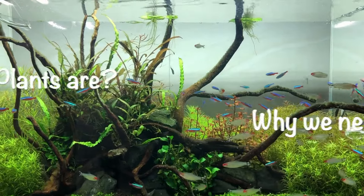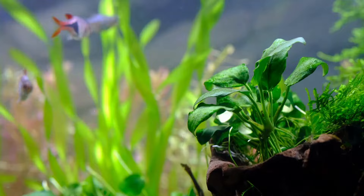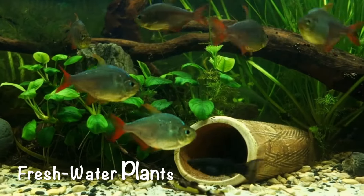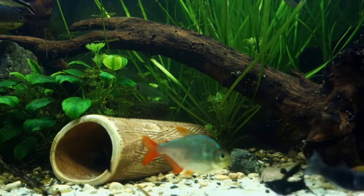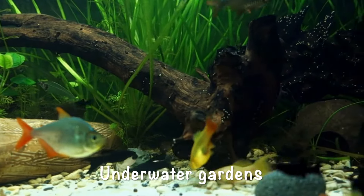Before going to the list of best plants, let's first discuss what aquarium plants are and why we need them. Aquarium plants have adapted to living in aquatic environments — it can be saltwater or freshwater. This video is going to focus on freshwater plants. They can be used as natural filters in an aquarium and when planted correctly, these plants can create incredible aquascapes that look like underwater gardens.